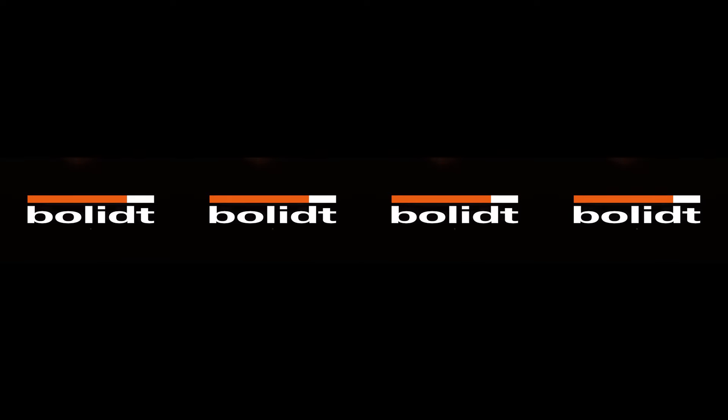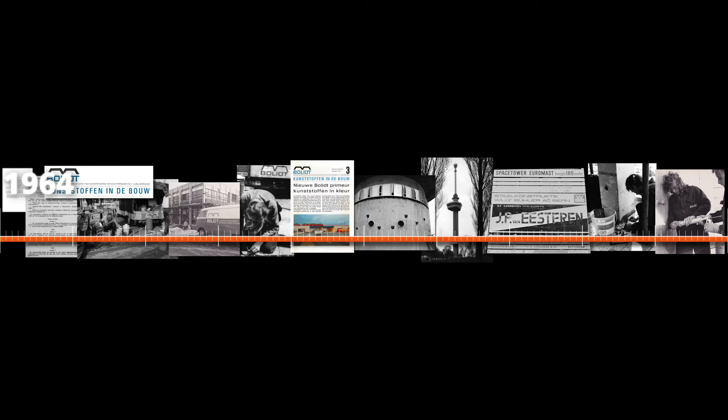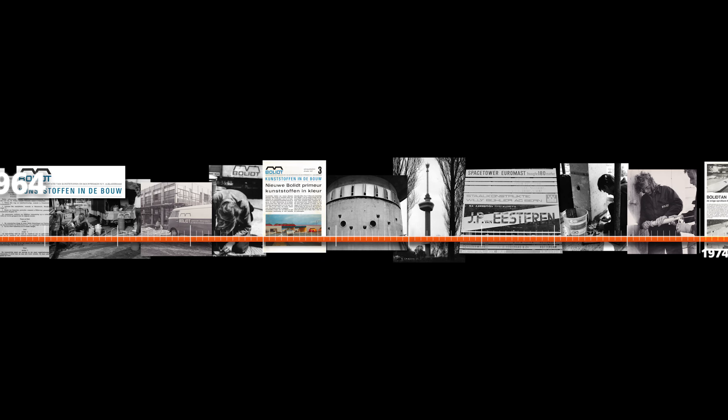Welcome to the Bolete Experience. Founded in 1964, we initially started with concrete repair, based on our deep-rooted vision that synthetics can offer solutions to a wide range of construction projects.